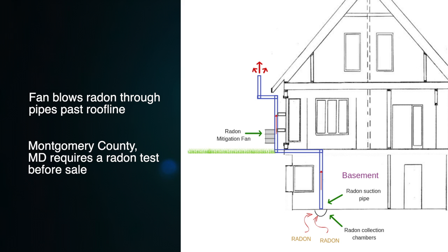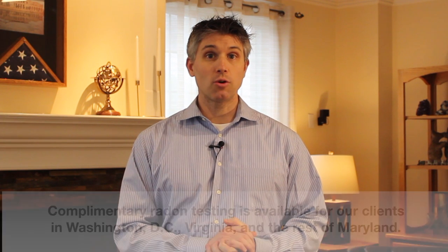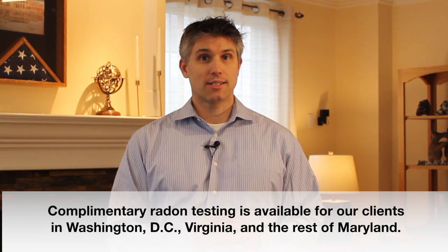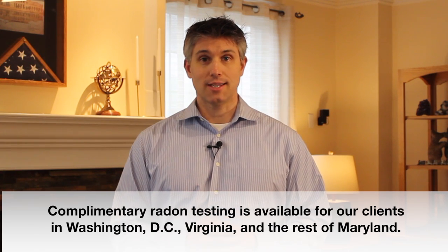In most of Montgomery County, a radon test is required before a home can be sold. Lux Manor Real Estate performs this test for free for our clients when they list with us. We can also test for our buyer clients if they request this test.